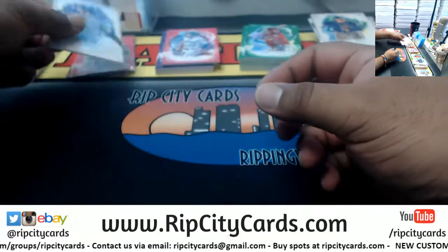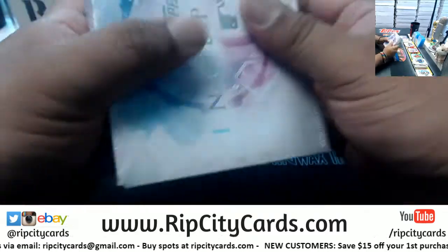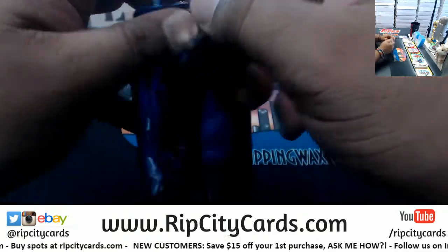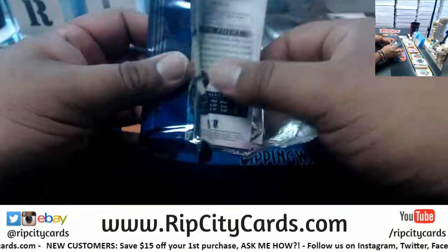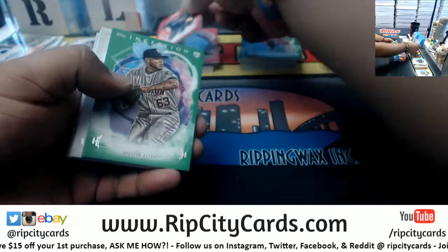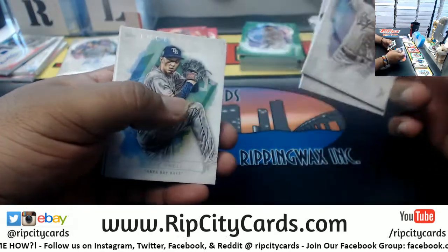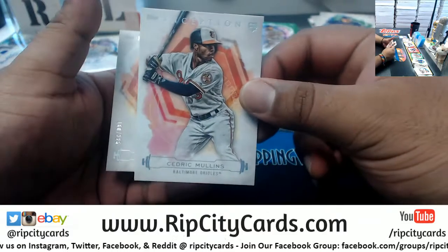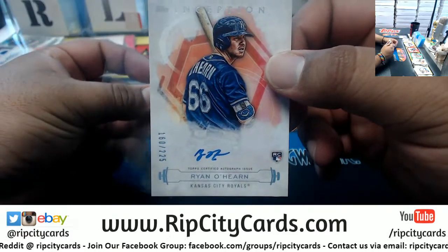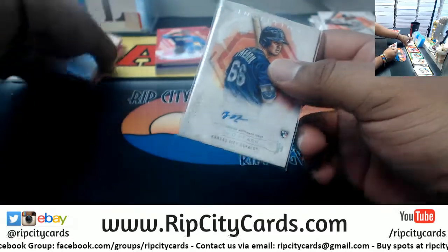Last but not least, box number eight. Good luck everybody, especially those without a hit. Let's see what we got. We got Santana Dodgers to 75, Josh James Astros rookie green, Merrifield Royals, Rosario Twins, Snell Rays, rookie Cedric Mullins for the Orioles. And man, Royals did work in this half — Ryan O'Hearn rookie autograph to 225 for the Royals. And that's the break, so let's recap.